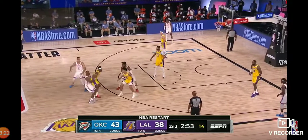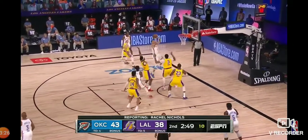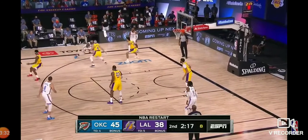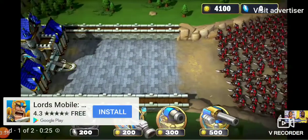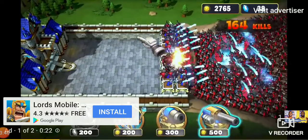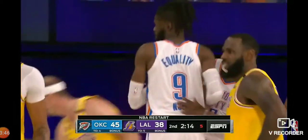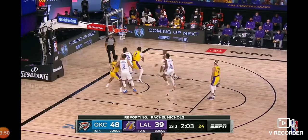Not only did he donate $100,000 through his foundation, that action spurred the Jordan Foundation to donate a million dollars to paying off those debts. Thornton. Good defense by Caruso. And Thornton gets it and one!